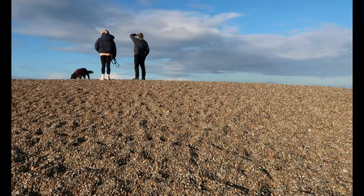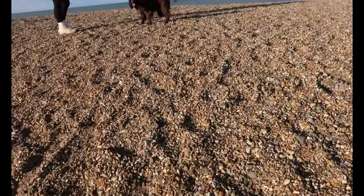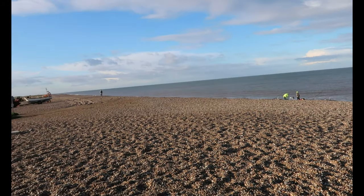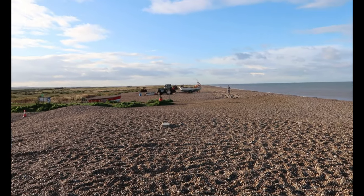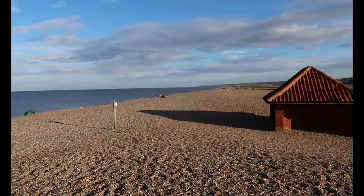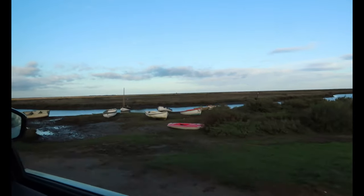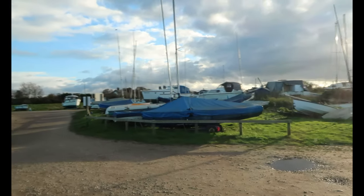Our plan was to go to Blakeney but the roads are closed near the beach, so we've stopped at Cley-next-the-Sea instead — it's a bit stony with lots of people fishing. The seals are at Blakeney Beach but you can't get there. Over at Blakeney Harbour there are more boats — we've seen a lot of boats today. You can get seal trips from here to go see the seals.